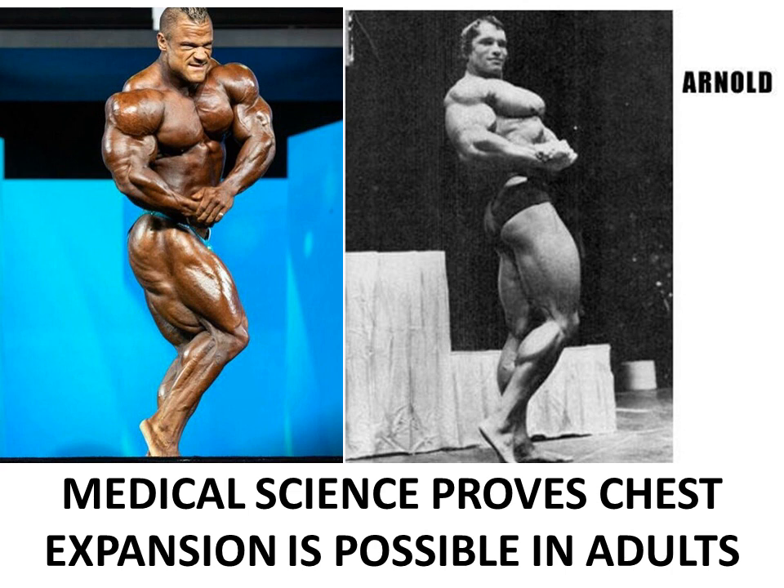This article actually proves that chest expansion is possible even in middle-aged adults. The reason I keep bringing up the topic of chest expansion is because it is so important in the Golden Era style of the side chest pose, as shown here wonderfully by Arnold. When you compare it to the modern bodybuilding side chest pose, the rib cage expansion is completely lacking — there is no showcasing of the rib cage.